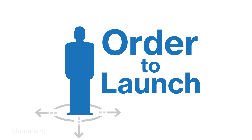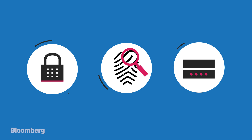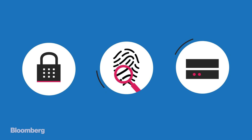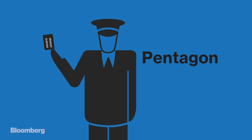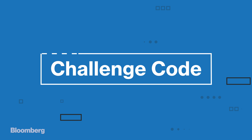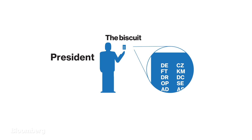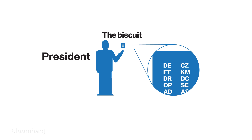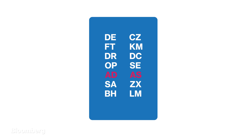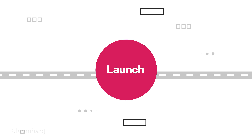Next, the President gives the order to launch. But before the Pentagon can prepare the launch order, it must first verify that the person ordering the strike is indeed the President. An officer in the Pentagon's War Room reads what's known as a Challenge Code — for example, Delta Echo. The President retrieves the biscuit, a laminated card the President or a military aide carries at all times, and finds the matching response to the Challenge Code — for example, Charlie Zulu. Once the codes match, the launch order goes out.